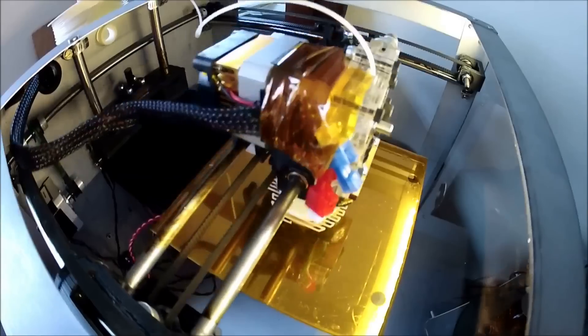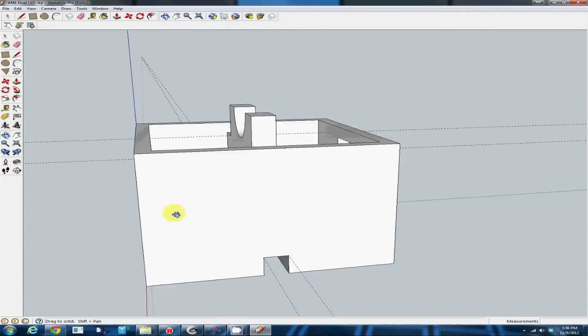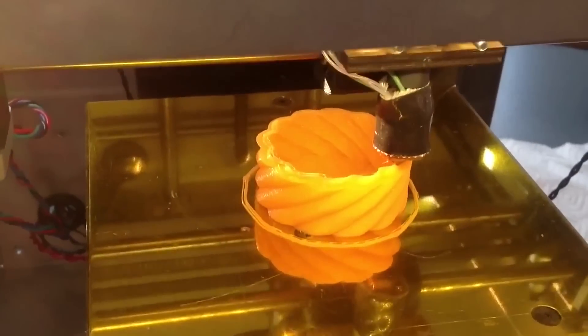3D printing is this amazing new technology where you can take a 3D digital file and, with the click of a button, use that file to create an actual physical 3D part.